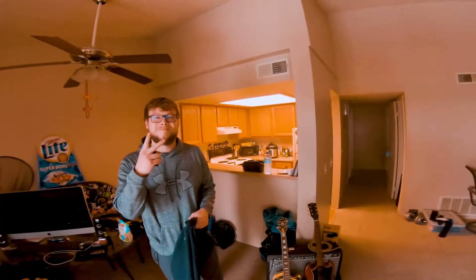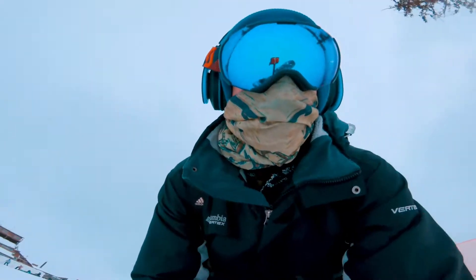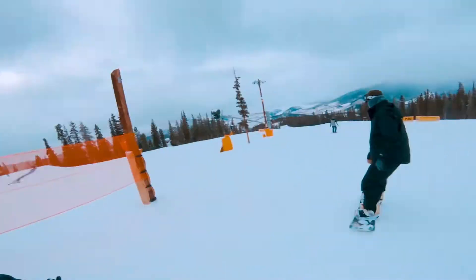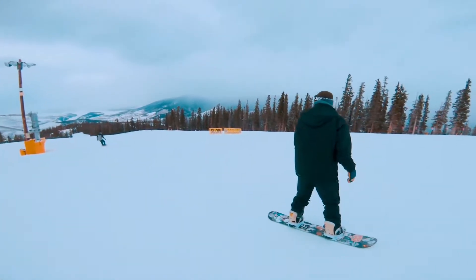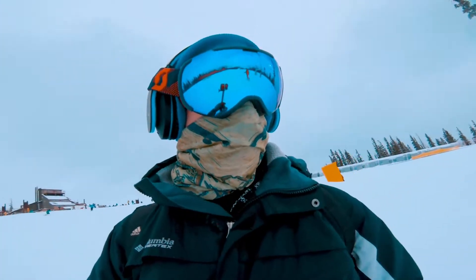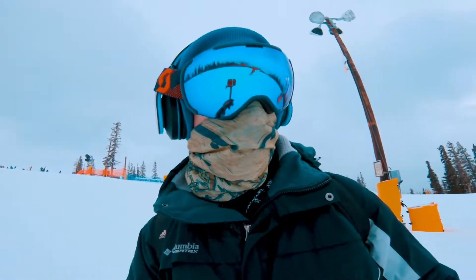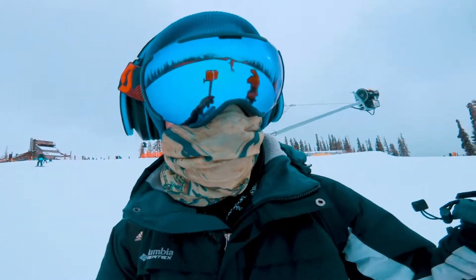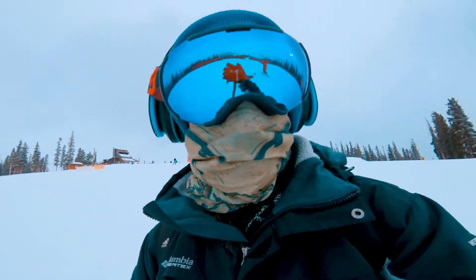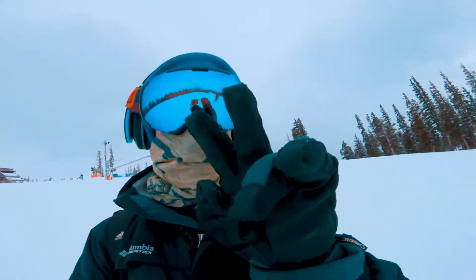We're about to get up there on that mountain. What's up guys, we're out here in Keystone, Colorado. We got my brother and my buddy Chucky gave me a shout out — shout out to Chucky for watching this. It's pretty amazing, he's doing good. Check this out, it's his second day guys.